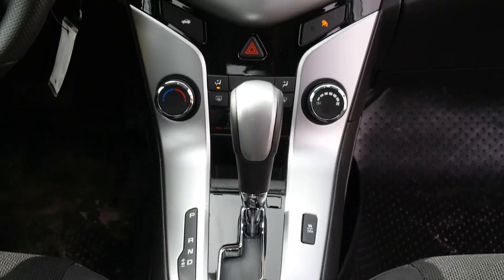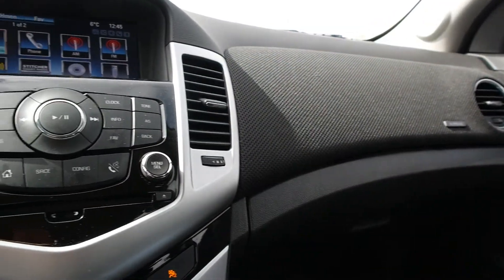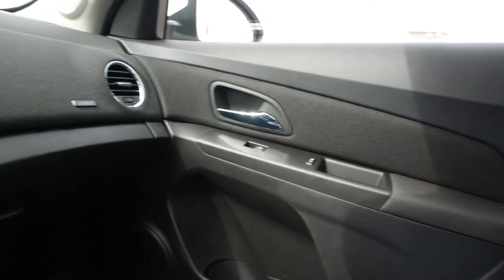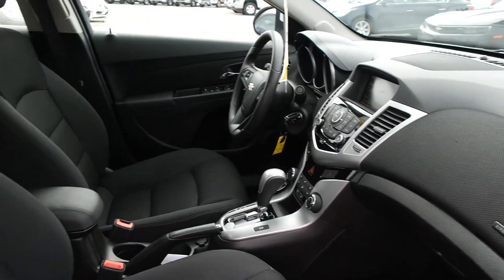Never be left without anything to listen to, with hundreds of channels to choose from thanks to the Sirius XM radio. And all at the tip of your fingers with steering wheel audio controls. Have it fill the car as it blasts through the six speaker surround sound system.